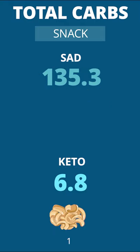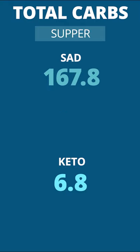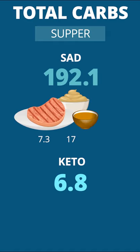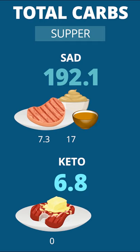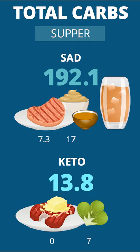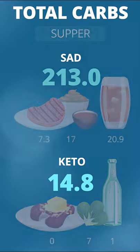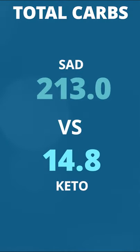Snack: add some pork rinds versus raisins, then move on to supper. Contrast pork tenderloins with mashed potatoes and gravy to some butter-soaked T-bones and Brussels sprouts. Add sweet tea versus sparkling mineral water and you'll have 200 versus 20 carbohydrates per day. And that's how you count carbs.